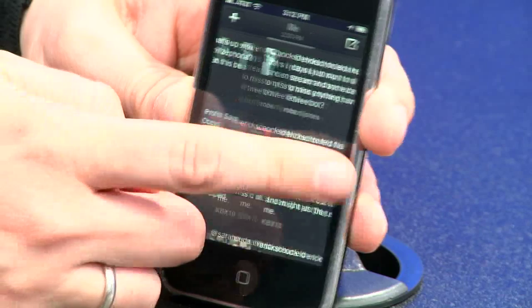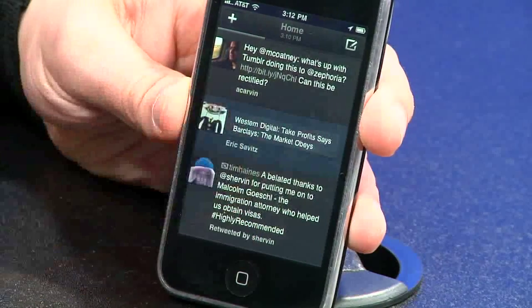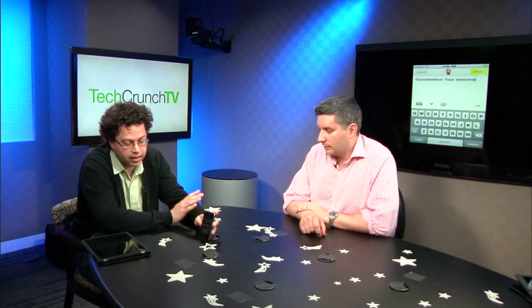Another nice thing about it is that you get a unified stream with not just Twitter, but also your Facebook stream, and I think you can even have your Foursquare check-ins. I've been using it for a couple of weeks, testing it before it even launched, and I really like it a lot. The big question though is that right now it's rumored that Twitter is in negotiations to buy TweetDeck for as much as $50 million. And if they do buy them, they have their own iPhone app and obviously don't need two, so it raises a question if that acquisition goes through.